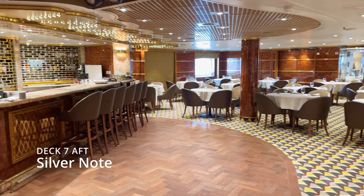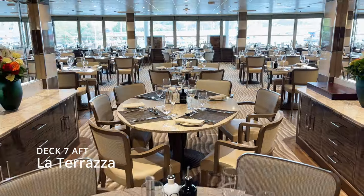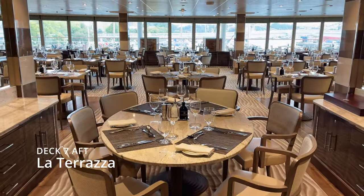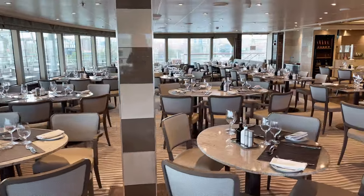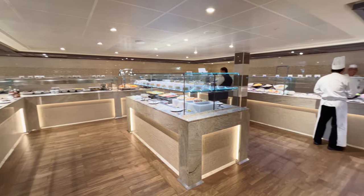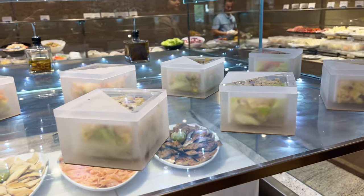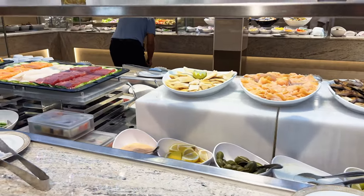In Silver Note you can enjoy small tapas-style dishes while the soft sounds of jazz and blues caress your ears. La Terrazza offers authentic recipes and the freshest ingredients from Silversea's distinctive Italian heritage, featuring innovative interactive food stations, an olive oil cellar, a mozzarella bar, a seafood station and of course a salumeria.